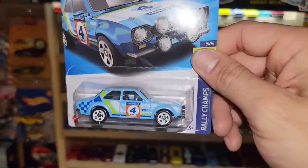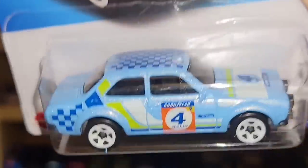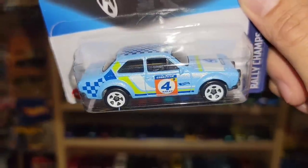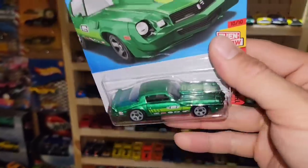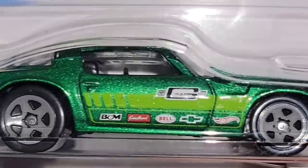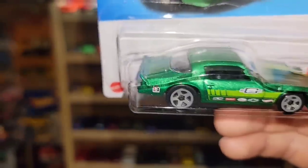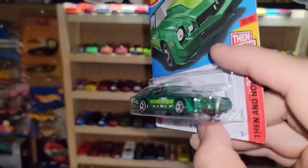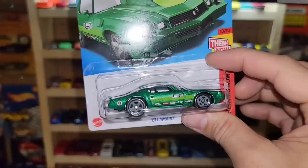Next up is the '70 Ford Escort RS 1600 recolor in beautiful pearlescent baby blue — a color they don't use too often. I'm digging the setup with the small white five-spokes and that really cool deco running along the side. Then the '81 Camaro in metallic green with a lime green stripe and sponsors on the side — Hot Wheels, Chevy, Bell, Edelbrock, B&M, Mr. Gasket, and Hurst Comp Shifters. This is the mainline version of the super; I don't think I'll ever catch that one in the wild. Still a beautiful '81 out of the Then and Now series.